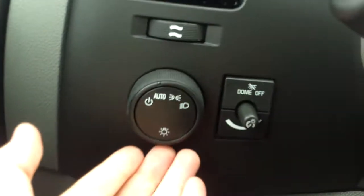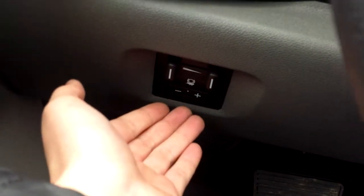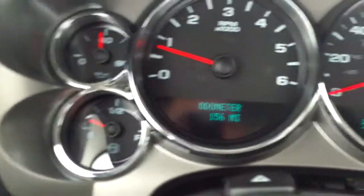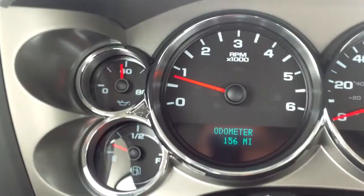When we hop up in, on the left we have light settings for our exterior and interior. Down below we have an integrated trailer brake. Taking a look up here, we have blinkers as well as wipers. We have cruise control on the left side of the wheel. Taking a look at our gauges — not a whole lot going on, not a whole lot of bad.